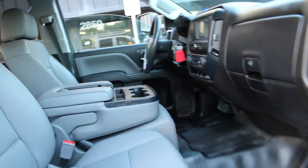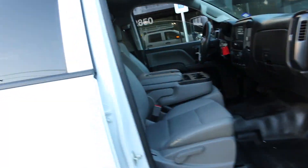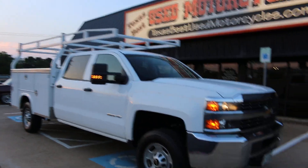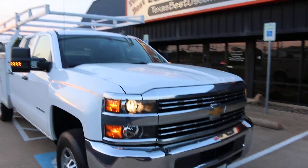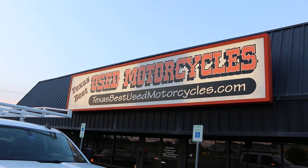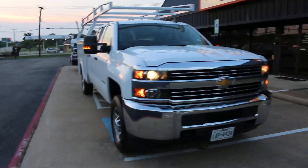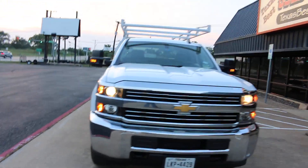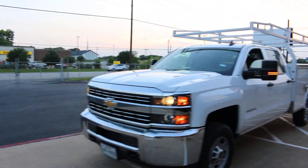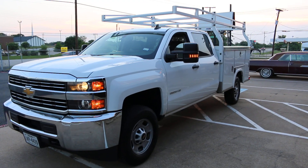Really a well-taken-care-of vehicle for a company truck. There are a few little chips in the paint that could be touched up, but nothing bad. The roof rack and bed alone are pretty expensive when you buy them — this one's already outfitted and ready to go. We can ship this truck anywhere in the USA or anywhere in the world. Thanks for looking, I'm Bronco Bob with Texas Best Used Motorcycles in Mansfield, Texas — happy trails!